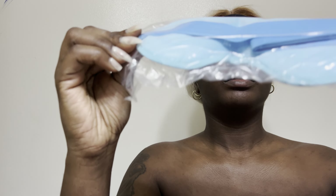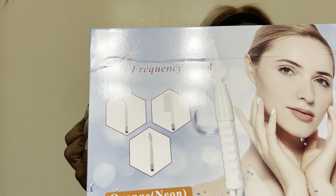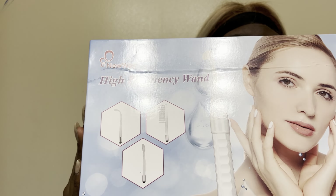The big finale is this — I got the high frequency facial wand. I'm so happy I got this. I'm a fan of Shelly — if you watch her on YouTube, I love her skincare regimen. She used to be an esthetician, so I'm going to follow her advice. This is the thing that she recommended.